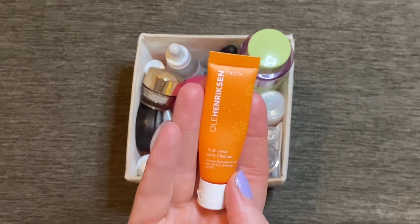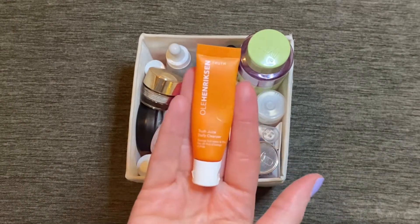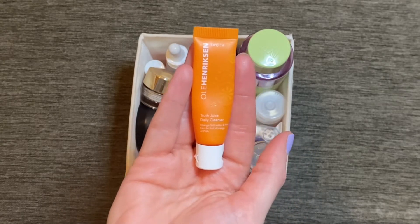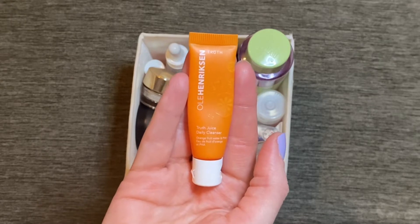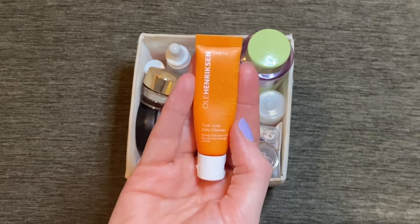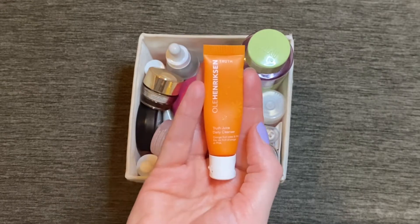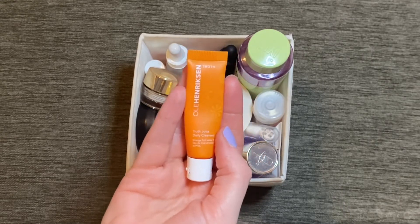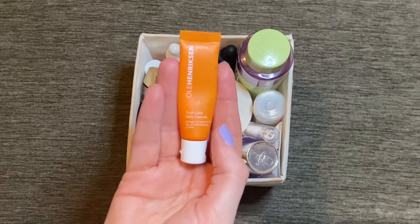I finished up this cleanser from Ole Henriksen — the Truth Juice Daily Cleanser. This was only a 7ml sample and I got about four uses out of it. It has the same orangey scent as all the other products from this line, not too overpowering. It was a really effective cleanser and my skin felt great afterwards without feeling stripped. This is probably around £20, so I don't know if I love it enough to purchase it at that price, but I'd pick it up if I wanted to treat myself.